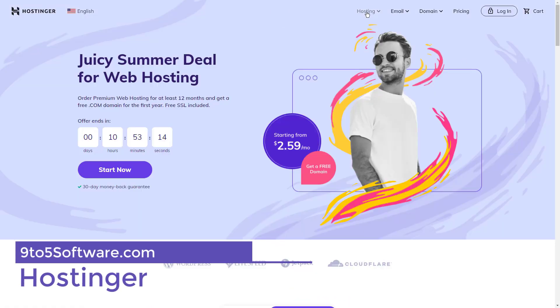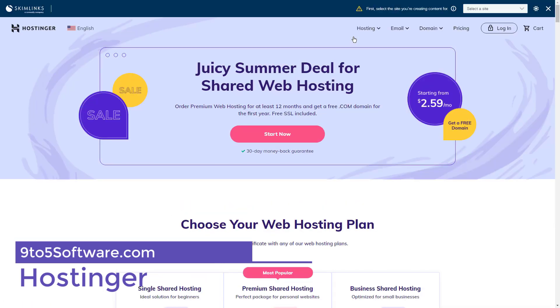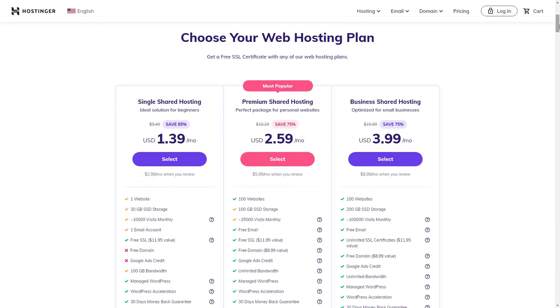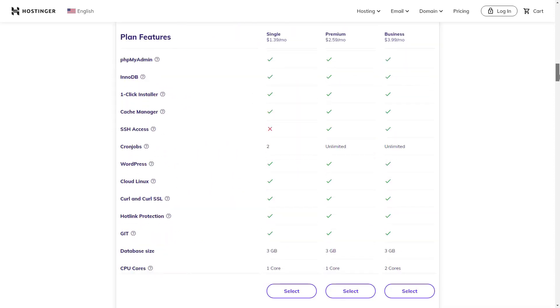Hostinger. If affordability is at the top of your checklist when searching for the best blog hosting site, then Hostinger is a name that you'll want to remember. With its single shared hosting plan's promotional price starting at just 99 cents per month, this hosting plan is one of the most budget-friendly ones out there. Keep in mind, however, that the renewal cost will increase. When purchasing a plan, it is most economical to purchase the longest term available to receive the greatest discount.